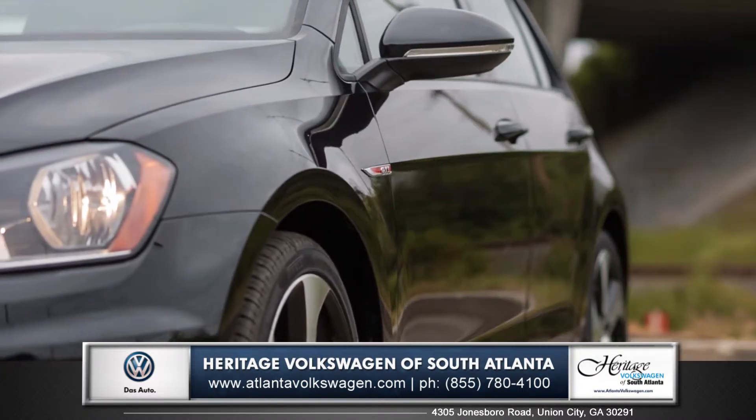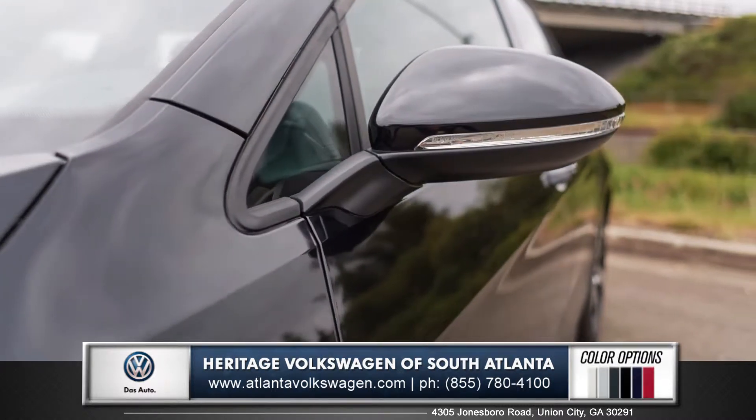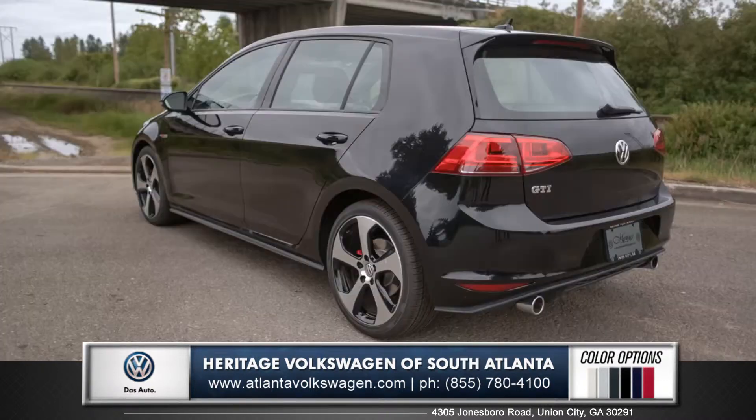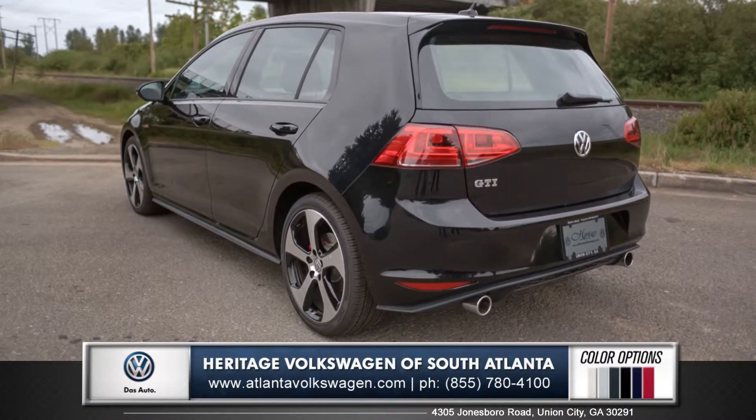Clean body lines and modern aerodynamics are integrated into the side view mirrors, and lightweight 18-inch alloy wheels with high performance tires come standard. A tasteful rear spoiler and dual exhaust system complete the GTI's performance styling.